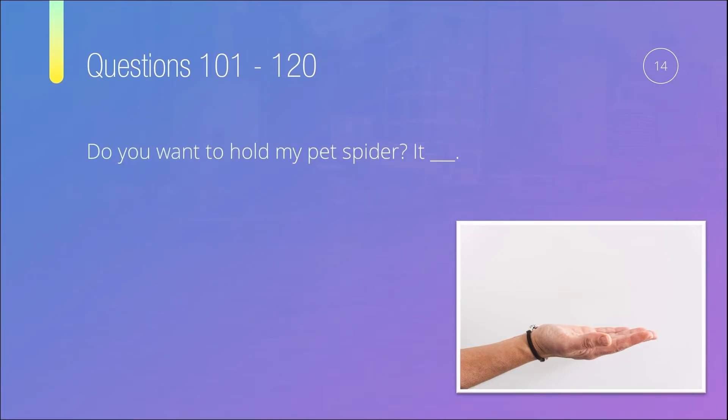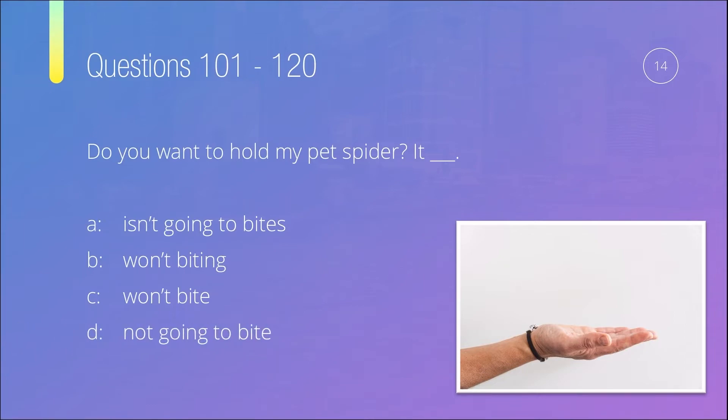Question number fourteen: 'Do you want to hold my pet spider? It something.' Is it A) 'isn't going to bites,' B) 'won't biting,' C) 'won't bite,' or D) 'not going to bite'? Option A has 'be going to' but then 'bites' with an 's' — after 'going to' we need the base form. Option B has 'won't biting' — after 'will' there's no '-ing.' Option C has 'will not' and then the base form 'bite' — correct. Option D has 'going to bite' but is missing 'be.' So the correct answer is C: 'It won't bite.'